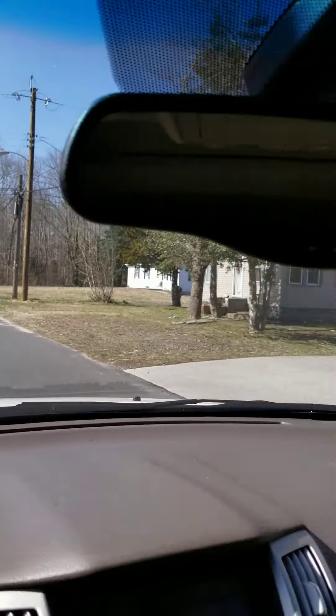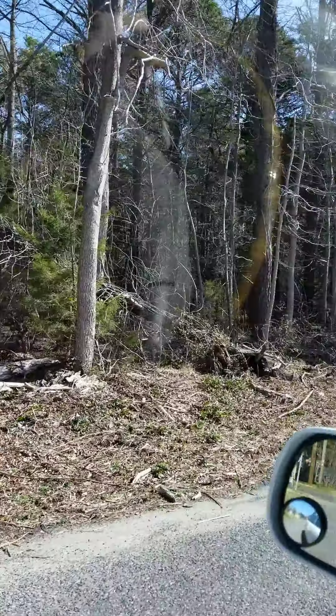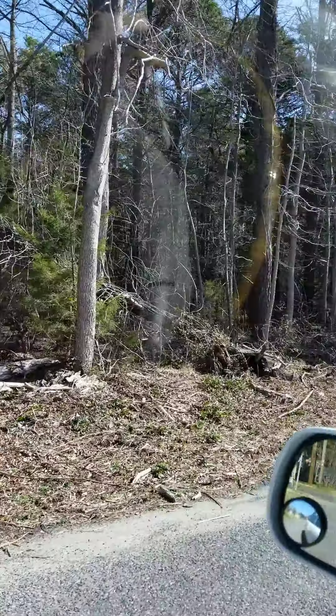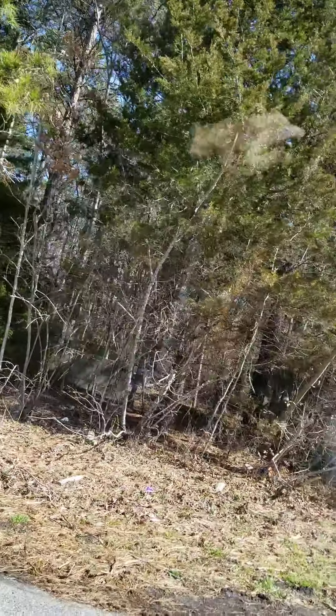There are definitely signs of investment going on here, which is a good sign. That's a pretty significant remodel going on there. And then across the street, you have a very small, older house, but it appears to be fairly well-maintained. There is mildew on that siding there.